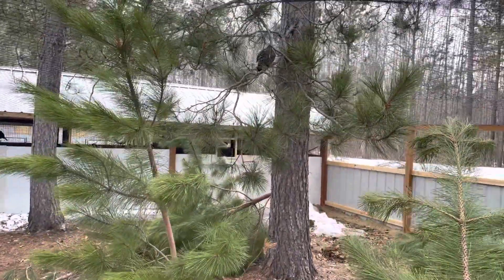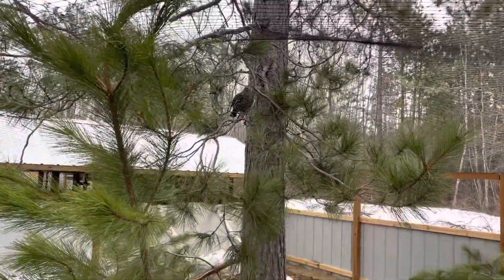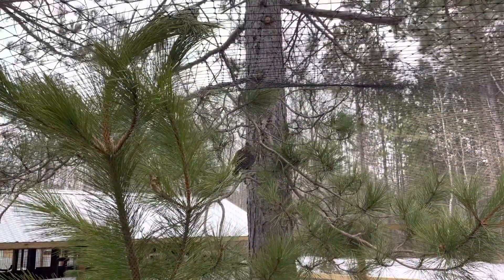Good morning guys, it's Saturday morning. We just put this pair of ruffed grouse out. The male's right there displaying to the female up there in the tree.